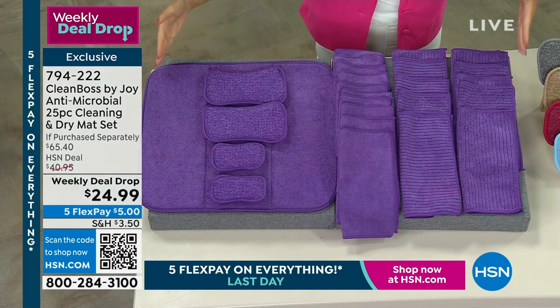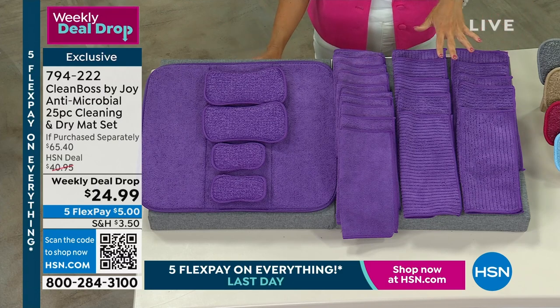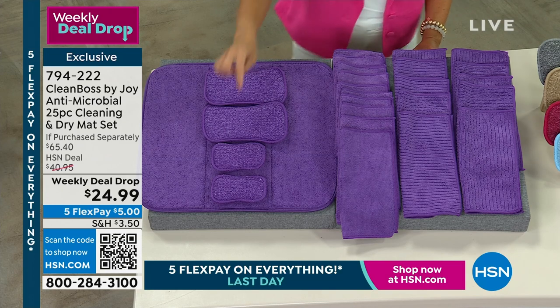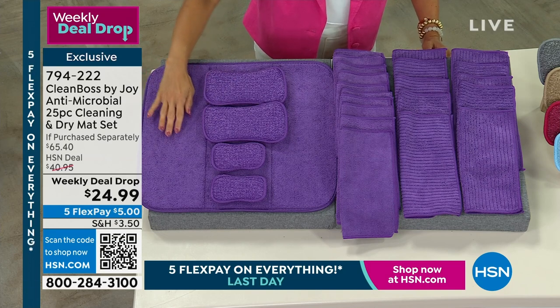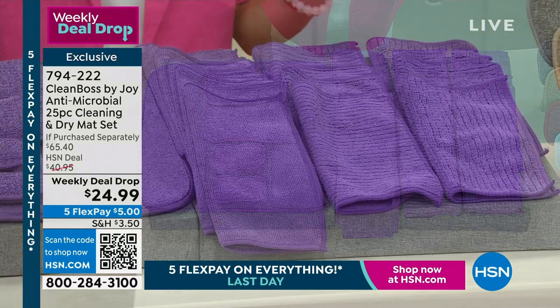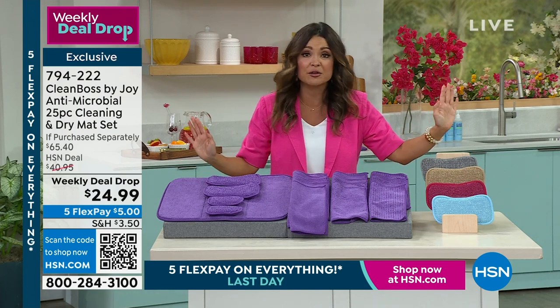This is a huge 25-piece set. You're actually going to receive 10 of the smooth cloths and 10 of the textured microfiber cloths — the cloths alone are a $30 value. Our price: $24.99. You're also receiving two of the sponges, two of the jumbo sponges, and the massive dish drying mat. All of these have silver ion technology that you can't wash out — it will continuously kill mold and bacteria.